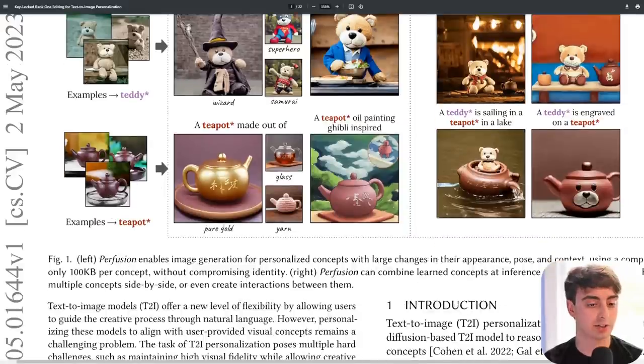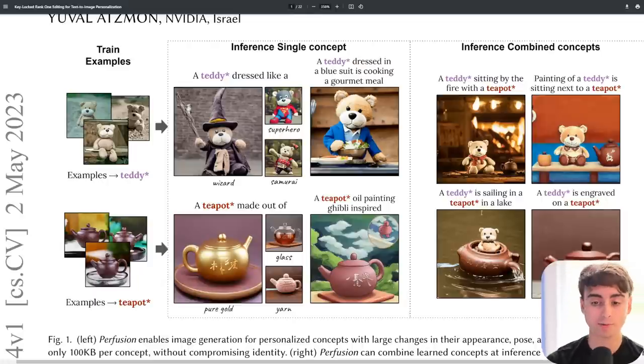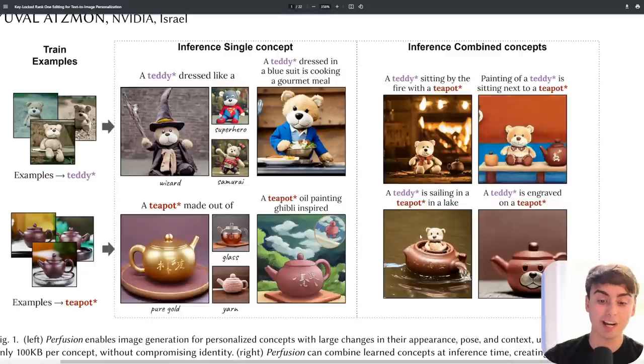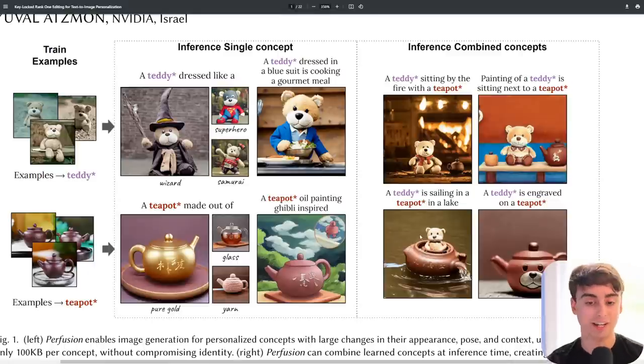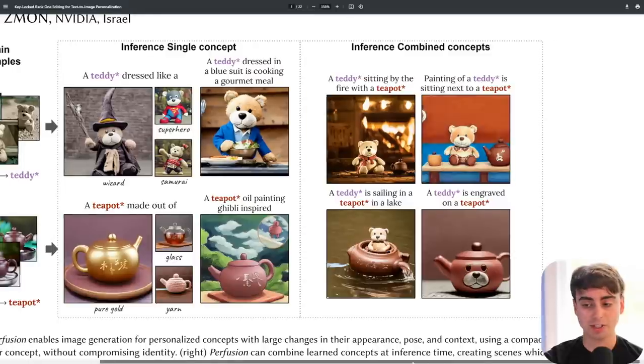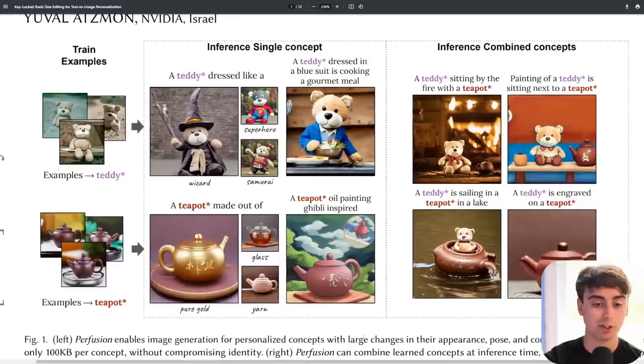Or we could take a teapot and turn it into pure gold, glass, yarn, or an oil painting. You can even combine these two concepts together — both the teddy bear and the teapot. So a teddy sitting by the fire with a teapot and it does that realistically, a painting of a teddy sitting next to a teapot. The teddy is actually sailing inside of the teapot in a lake, or the teddy is even engraved on the teapot. So these examples are already looking really awesome.